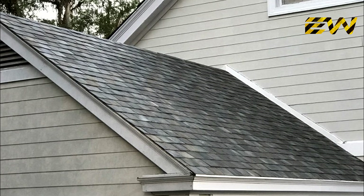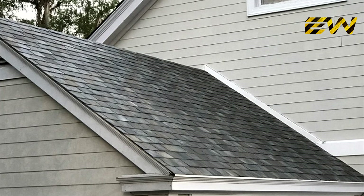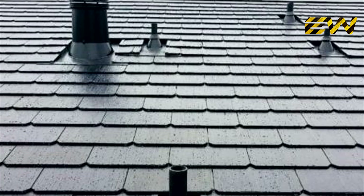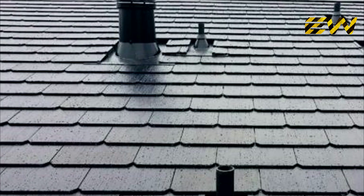Tesla is already ahead in the game and came up with solar tiles which can be used as roof tiles and, at the same time, harness the energy of the sun. The goal is to have solar roofs that look better than a normal roof, generate electricity, last longer, have better insulation, and actually have an installed cost that is less than a normal roof plus the cost of electricity.